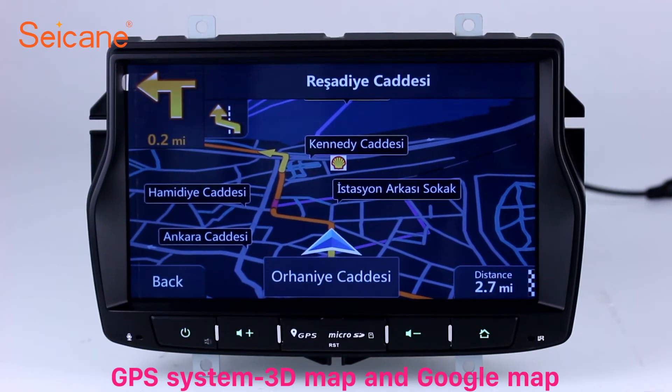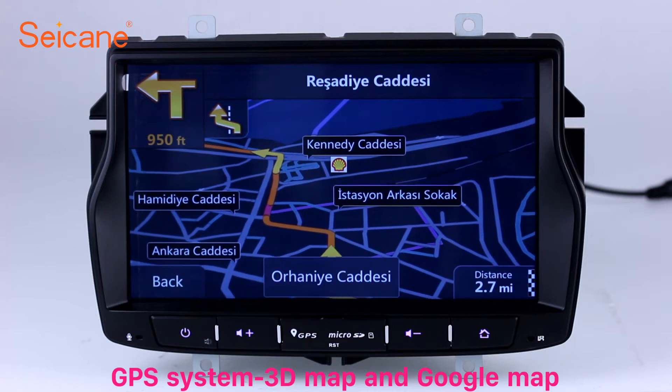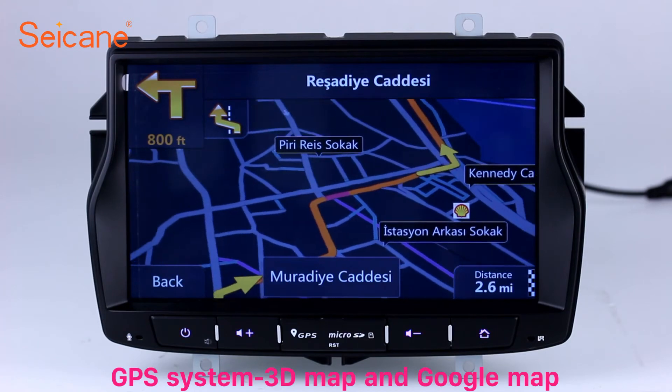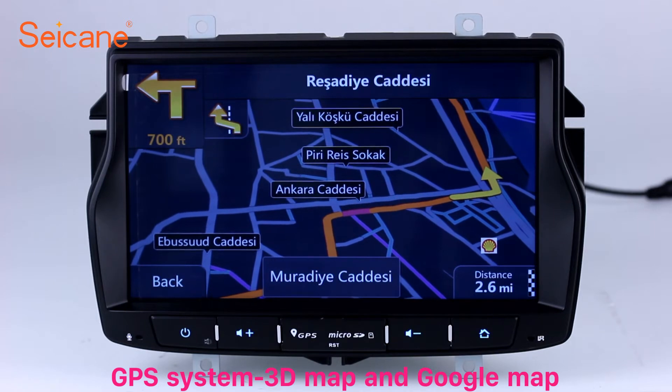GPS. Go to the main menu and open GPS system. The 3D navigation map shows you accurate GPS locations and route information. It also supports Google Map. You will never get lost with this function.